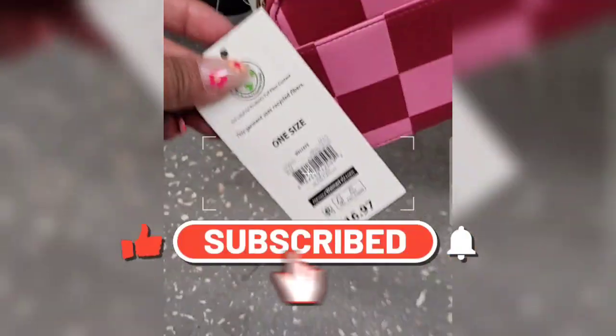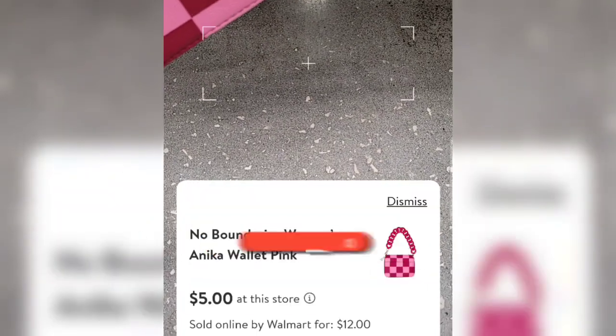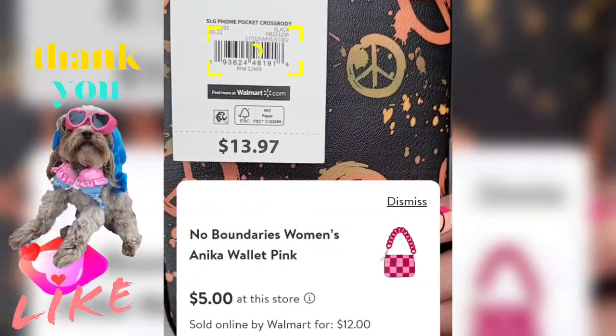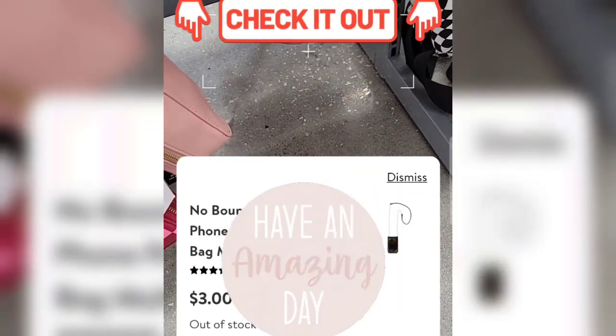I hope you guys do end up scoring some amazing deals at your local Walmart. Thank you so much for watching and please don't forget to leave a like — it truly helps on my channel. Also check out my other videos for more deals and I'll see you on my next one. Bye guys, take care!